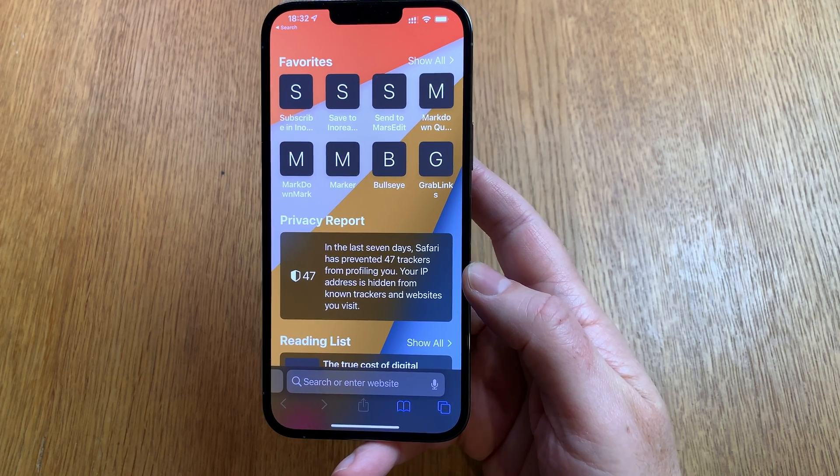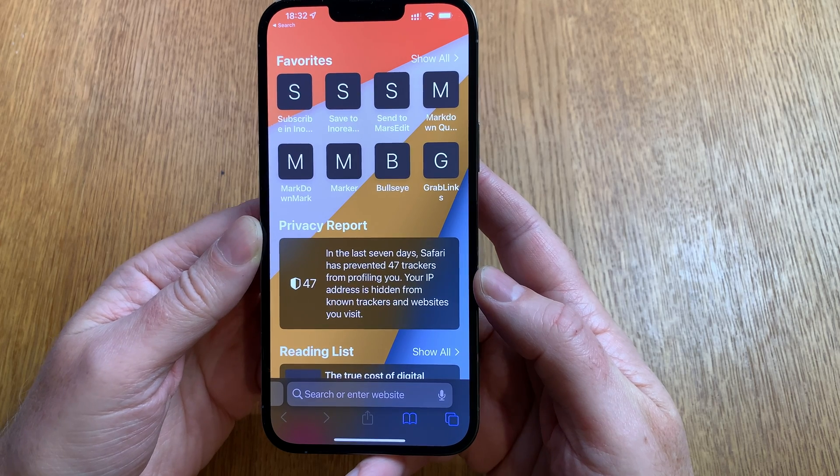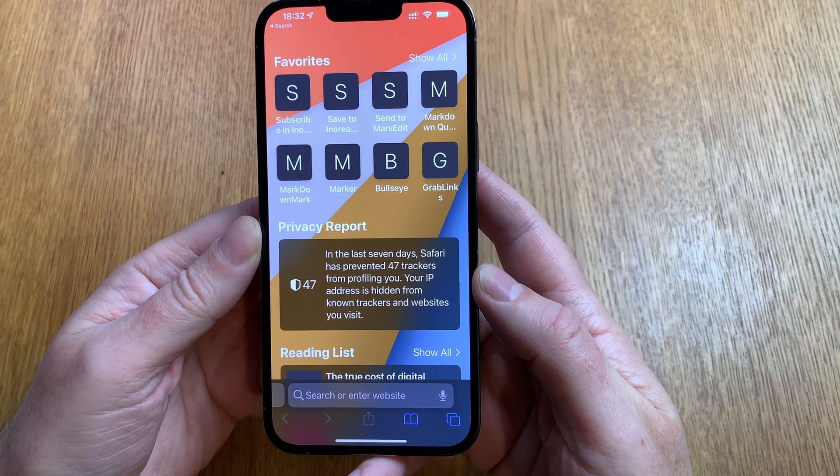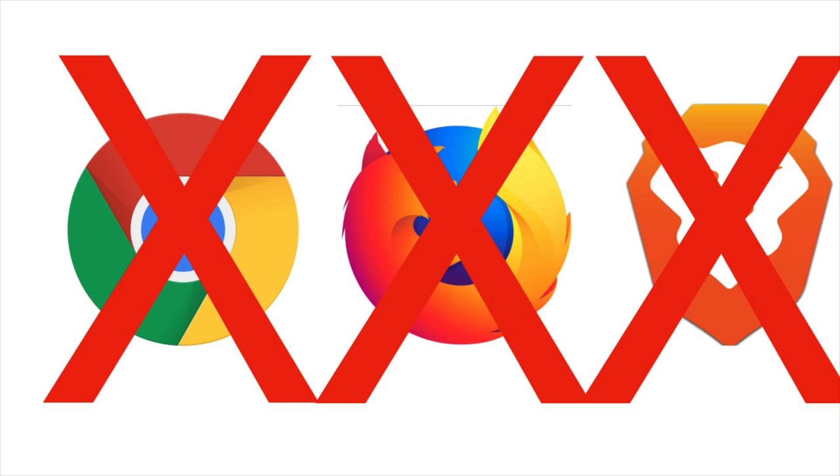Hi, Stefan Svartling here. If you're an Apple user, you should only use the Safari web browser on your Apple devices — no other web browser. So don't install Google Chrome, Firefox, Brave, or any other web browser.